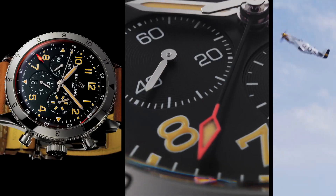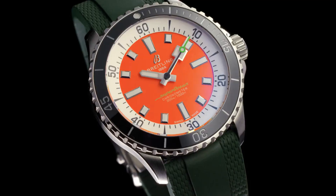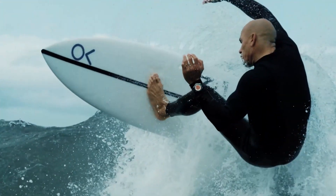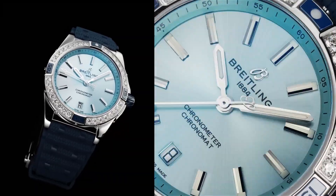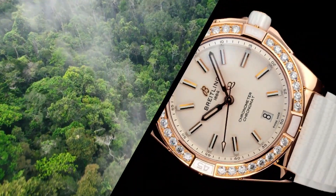Hello guys, and welcome back to my channel, Hot Watches. Please like, comment, and subscribe to my channel for more details. If you're looking for the best new Breitling watches based on specifications, you're in the right place. All the watch buying links are given in the video description.